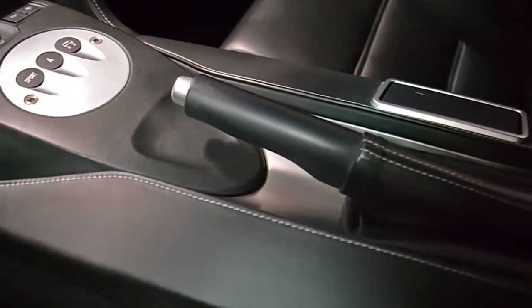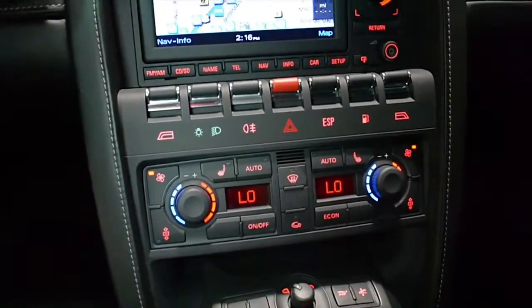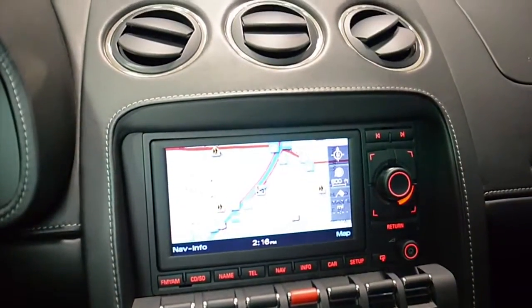This car has an original 2,900 miles on it and is like new. This is an exceptionally clean car that comes well-appointed, including navigation, rear camera, and home link system.